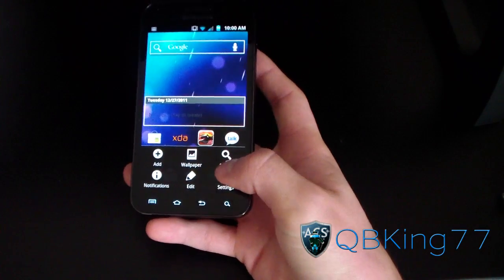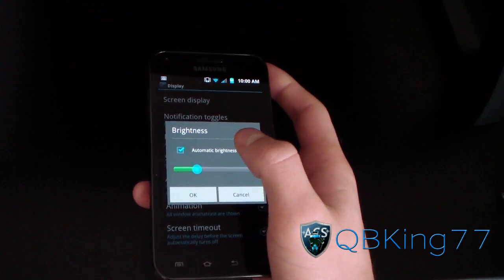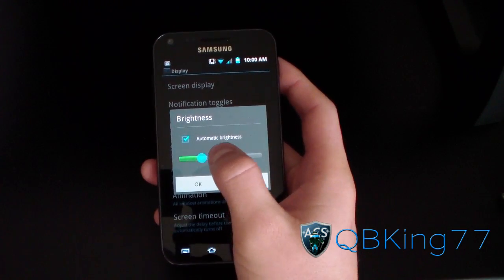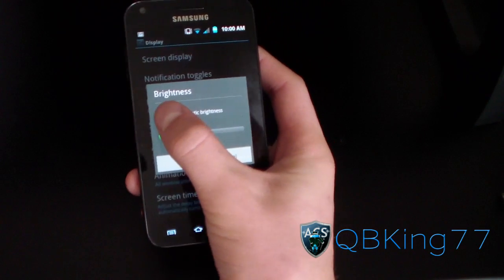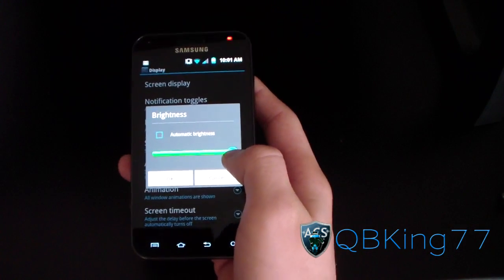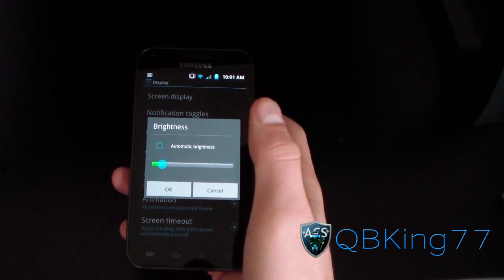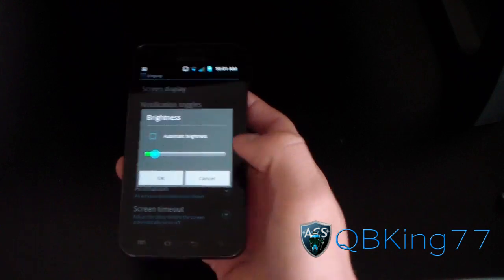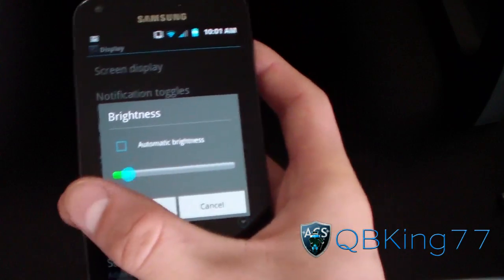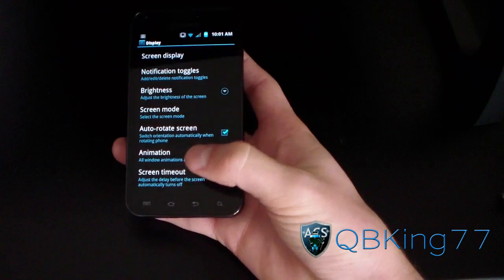Brightness is another big one. I'm going to go to menu, settings, display, brightness. I recommend having auto brightness unchecked and just have it set to the lowest limit that you can handle on your own. I don't recommend having it all the way up, obviously, but as low as you can go with it being comfortable. Automatic brightness unchecked and as low as you can go where it's still comfortable.